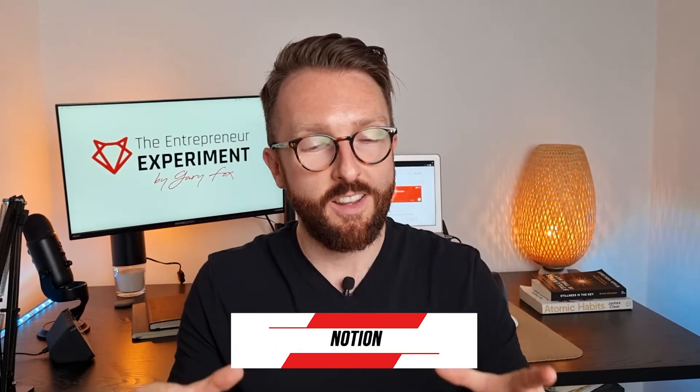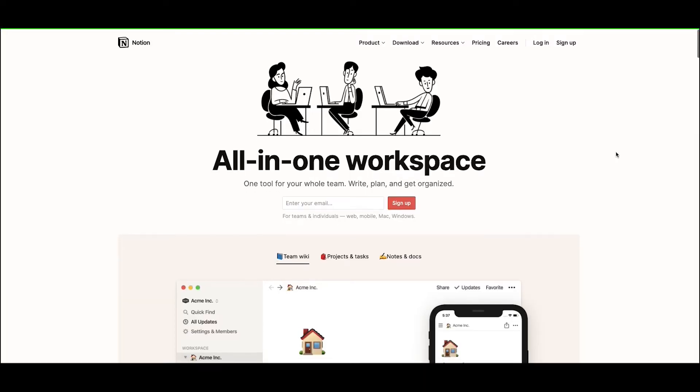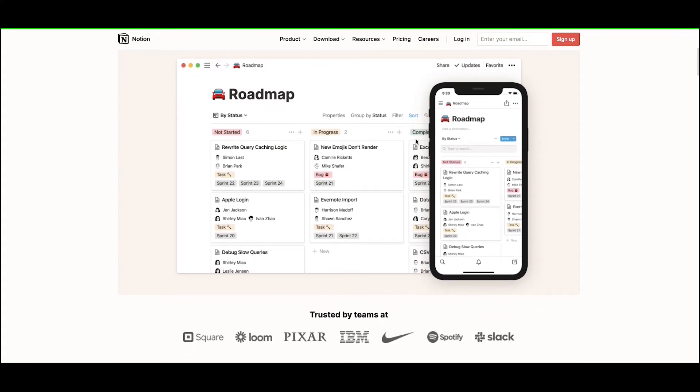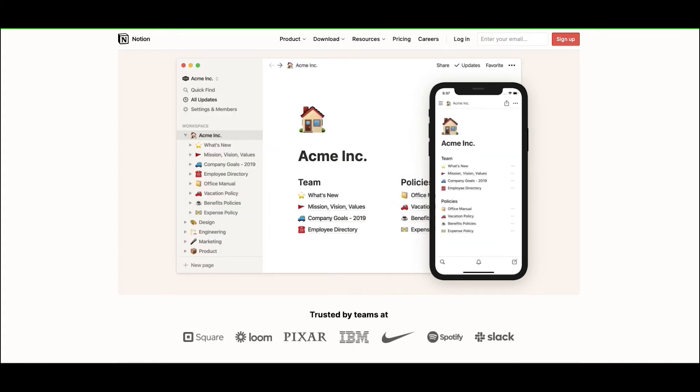The next app we're going to talk about runs my entire life. Everything I have goes through Notion. If you use no other app from everything we've talked about, download Notion and give it a try. Bear with me — it'll take a bit of getting used to because it's such a powerful tool. You can use it as just a to-do list, a simple journal entry app, or a simple database, but it literally will do everything. You can run your entire business through Notion. If you're familiar with Evernote, Notion is like that but 100x better. You can manage your entire business and personal life through Notion.